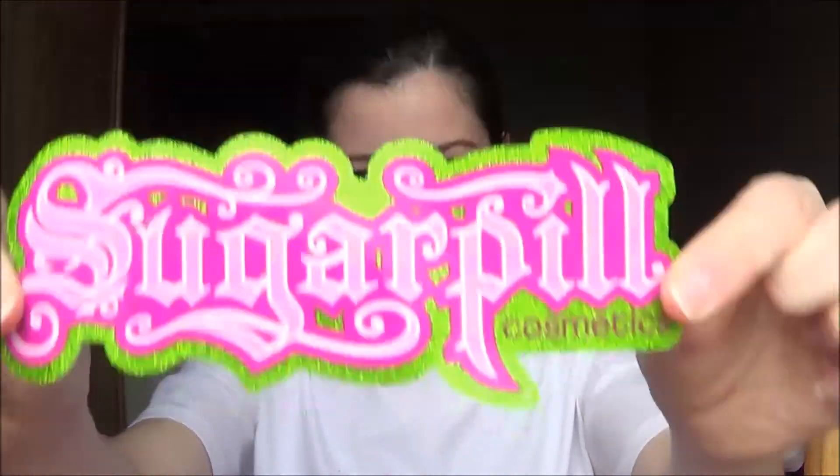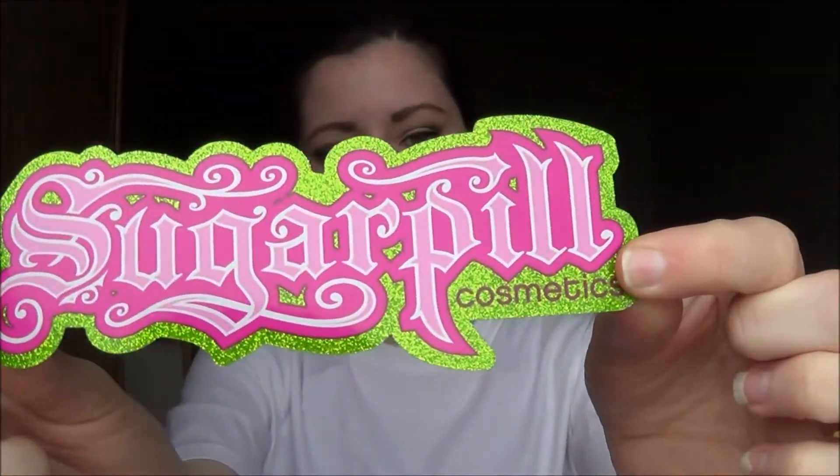Paper! Oh it's so pretty — it's all so pretty. Alright, so let's grab this one. This is a Sugarpill sticker that they always put in the boxes with their orders. I have this same sticker but mine is in a pink glittery border, so this is fun.